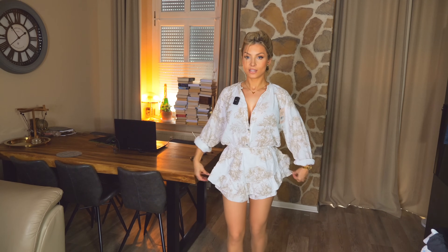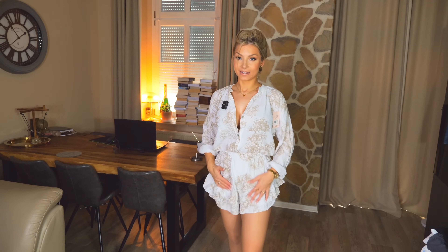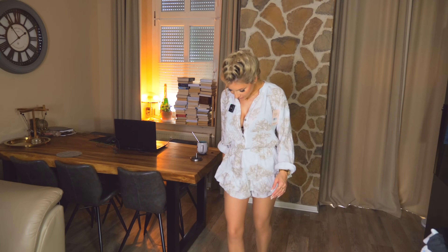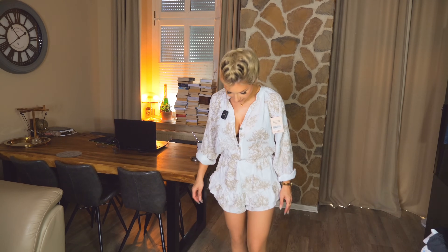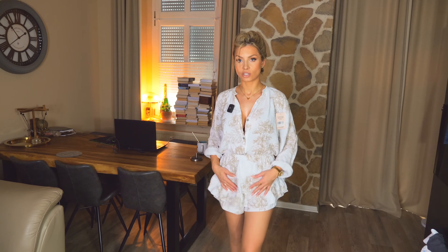I kolejną rzeczą jest taki kombinezon białobeżowy. Jest przepiękny, przeuroczy, ale za krótki. Dlatego na pewno odsyłam, ale jeżeli Wam się podoba, to daję znać, że jest przemilusi, wygląda pięknie, ale może na troszeczkę niższe osoby powiedziałabym. Ja mam 1,70 m i jednak jest troszeczkę za krótki.